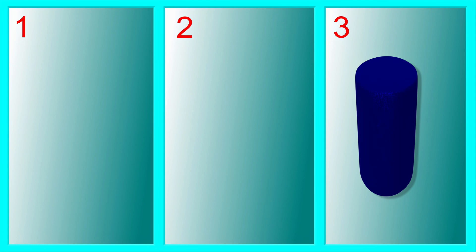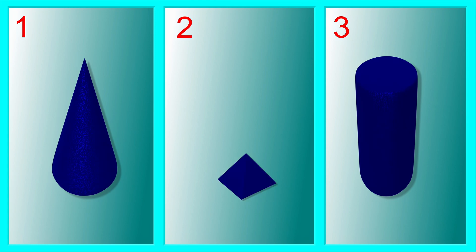How about now? They are all the same colour, but which two go together? One and three. The cone and the cylinder are both big and tall, but the pyramid is small.